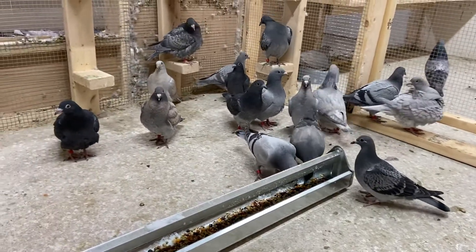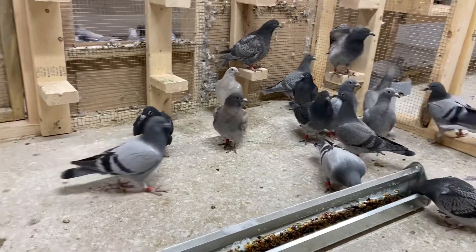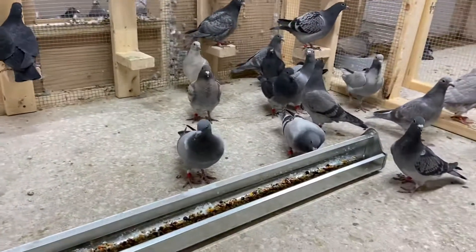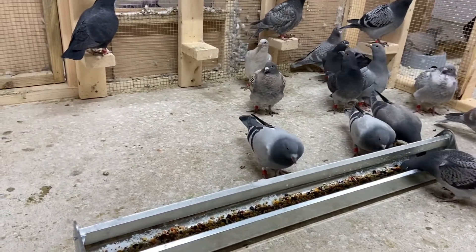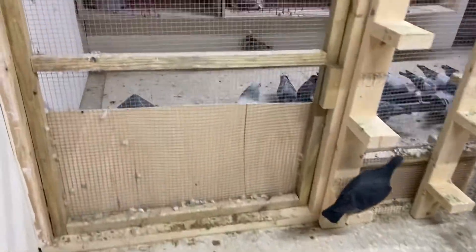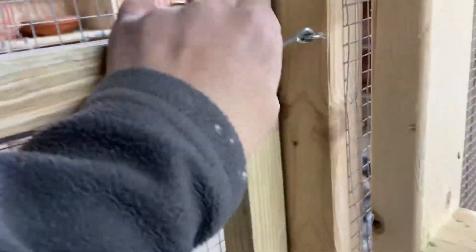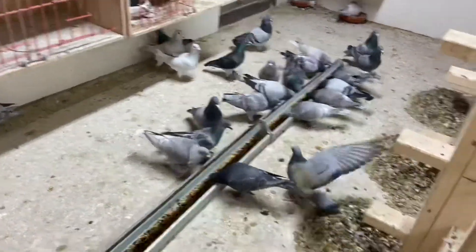This is my first batch of weaned babies for 2021 — pretty good. I just put them in a section here, so they're just getting used to it. I actually just built this section throughout the whole day and it's freezing cold.